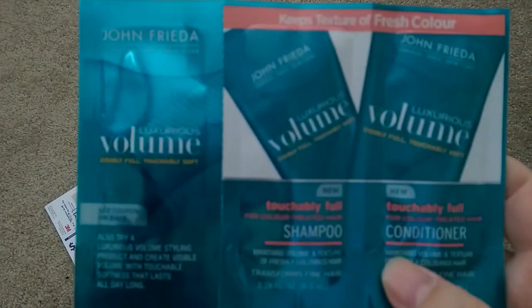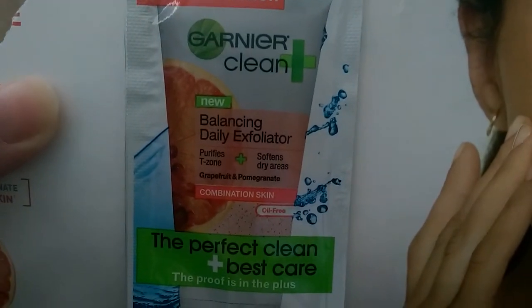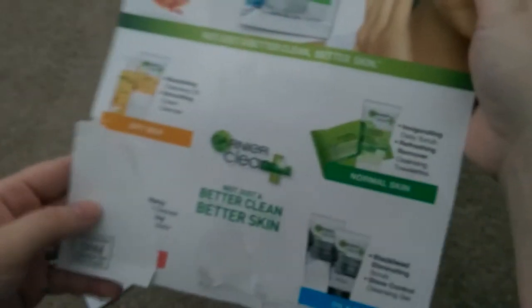Also received John Frieda volume shampoo and conditioner, and on the back there is a $2-off coupon as well. Gotta love coupons. Next, on their website, Garnier — this is for their Garnier Balancing Daily Exfoliator. They had three different ones you could choose from and I chose the Daily Exfoliator.